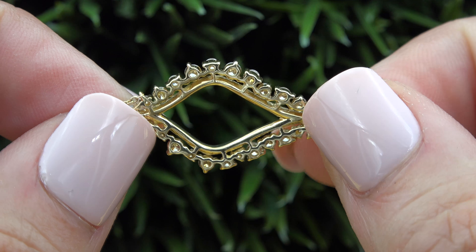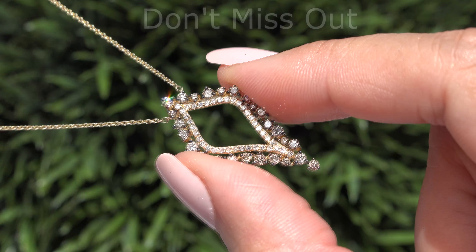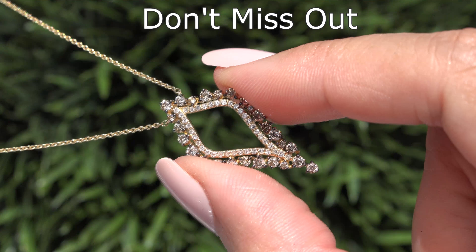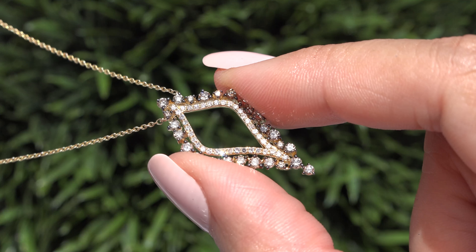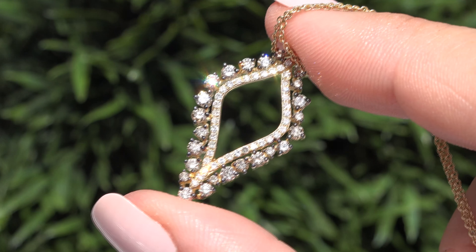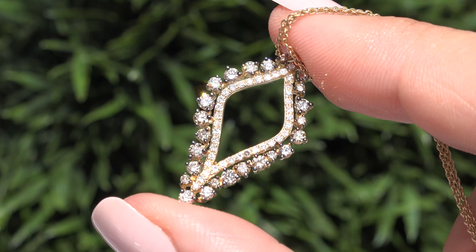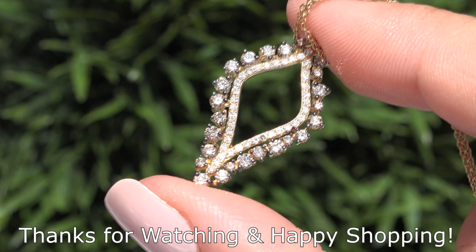Our number one goal is to help you create your ultimate jewelry collection. So don't miss out on this once-in-a-lifetime opportunity to own this top quality, high-end, collector's grade, VS2 to SI2 Clarity, earth mined, fancy champagne and white diamond pendant necklace. Thanks for watching and happy shopping!